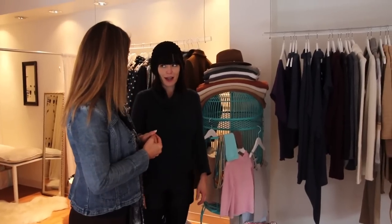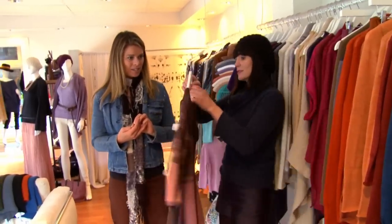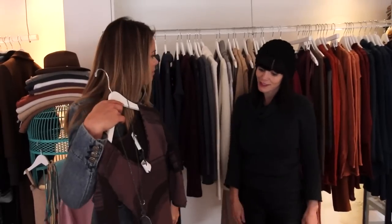Alright Susie, you know what I like. What are some things that I should try? I want you to try the one-of-a-kind dress. One of a kind. Mostly because you look amazing in fitted dresses. That's pretty, I'll try that on.